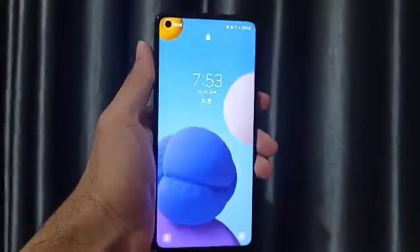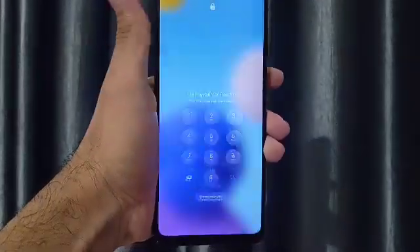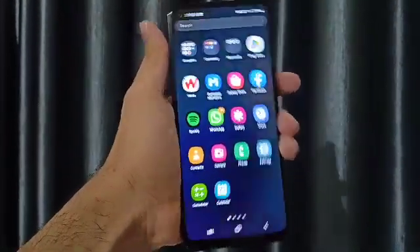What's up guys, in this video let's check out the latest software update rolled out for Samsung Galaxy A21s in July 2023. Let's get into the video.